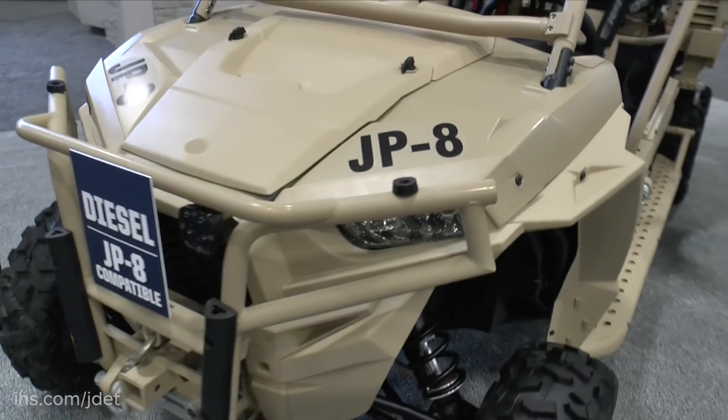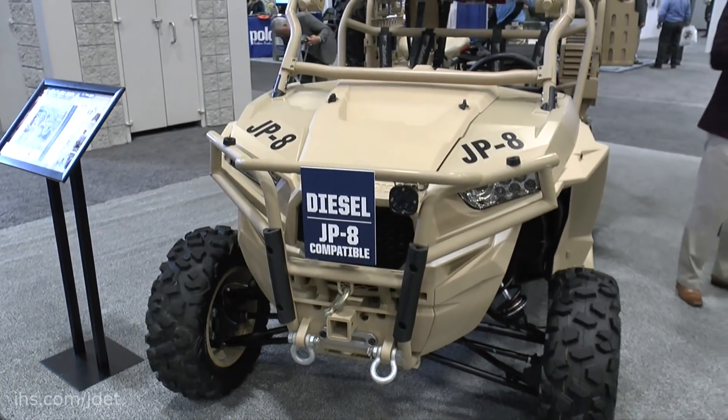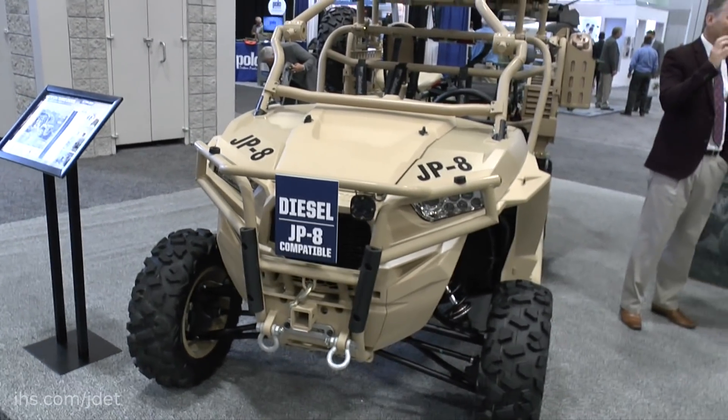And what engine have you selected for the vehicle? This is a Kohler turbo diesel. Polaris developed it in conjunction with Kohler and we've enhanced the performance so that it matches the current M-RaZor gasoline vehicle performance, but enables it to run on heavy fuel with the advantage of reduced logistics. So in terms of torque, horsepower, that sort of thing, it's comparable to the original gas engine? Very similar performance across the vehicle capability. That was the mandate from our customer — we like the performance of the vehicle, it needs to stay there. Just bring us the same capability in heavy fuel.